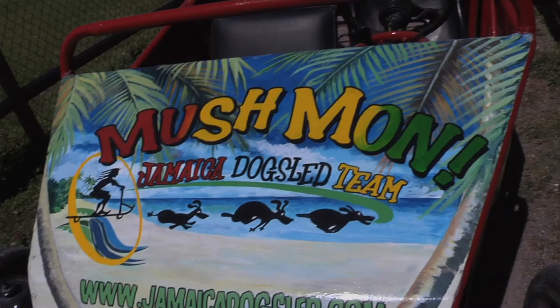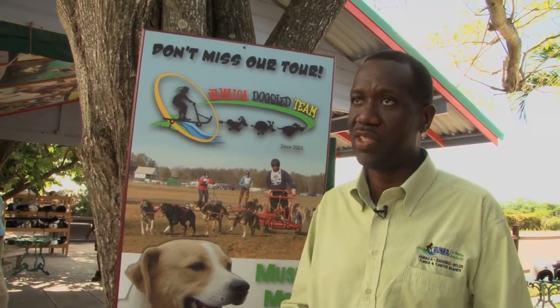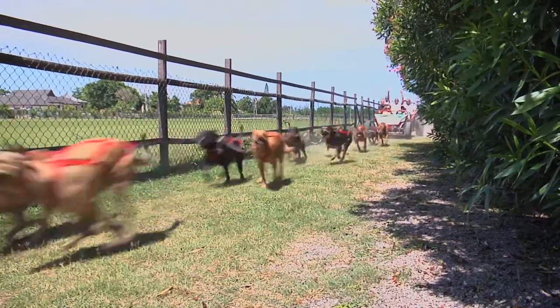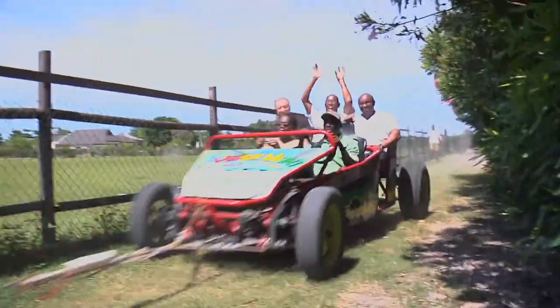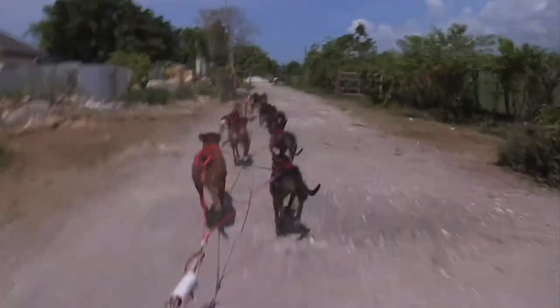When we went to the JSPCA, we chose the healthy dogs — dogs that were fit, because if the JSPCA finds no home for them, they put them to sleep. Each dog has their own file with medical records and they get the best care: regular meals, regular water, and exercise. They look forward to going out on the trips, and whenever they realize the tour is going to be on, they get all excited.